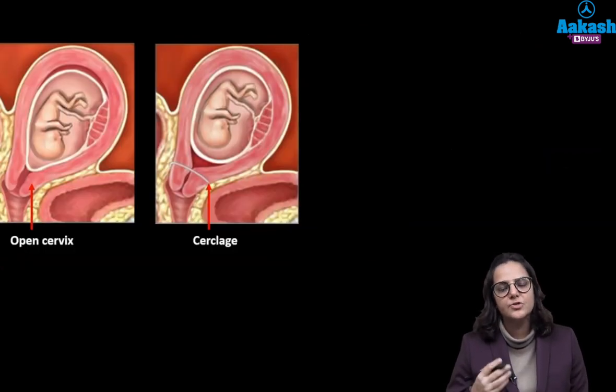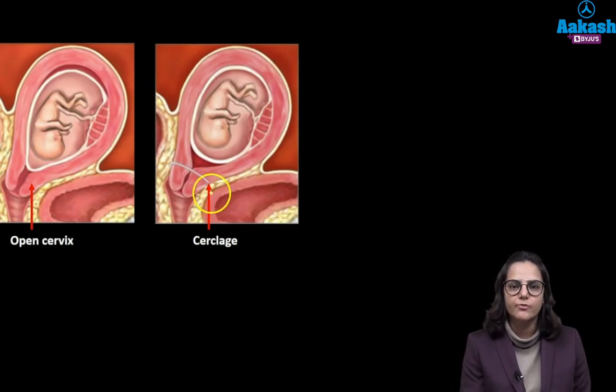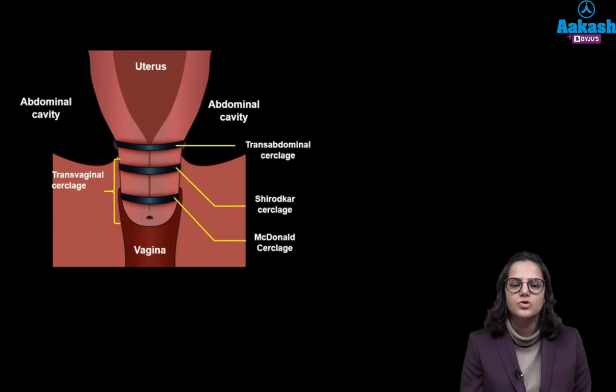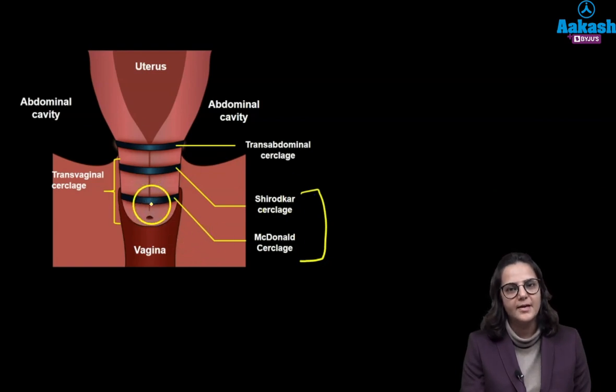Now what is the treatment? Since the cervix is open, we need to close it. The procedure of closure is known as cerclage. This cerclage operation can be done either vaginally or abdominally. Vaginally the two procedures done are Shirodkar and McDonald. In McDonald the cerclage is applied at a lower position, while in Shirodkar the cerclage is applied at a slightly higher position, but both are vaginal.